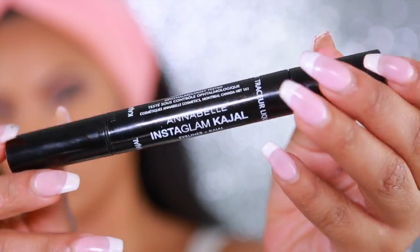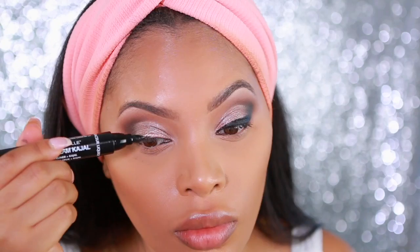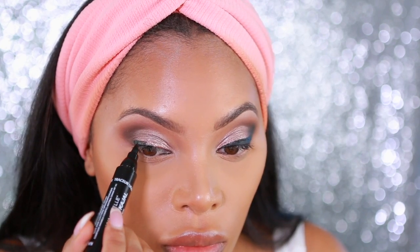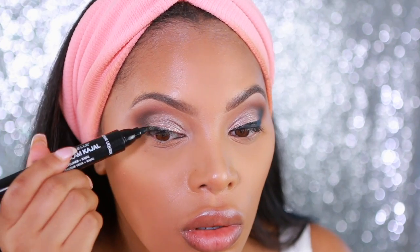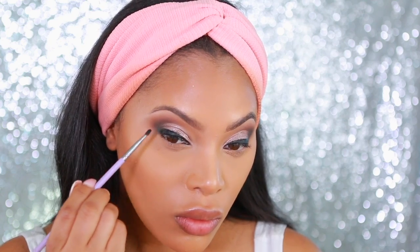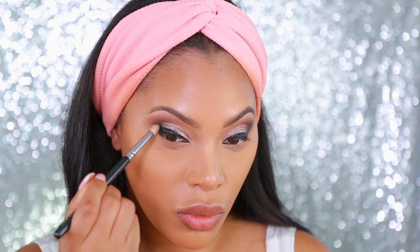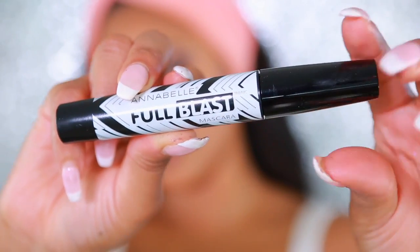Next we're moving on to liner. I'm going to take the Annabelle Instagram Kajal Liner and line my top lash line — I won't be winging it out today. I'm actually going to smoke out the outer corner of the eyes. I do step off camera to do my liner. The Kajal liner is really really black and intense, so it's great if you want to create a dark, intense smoky eye.